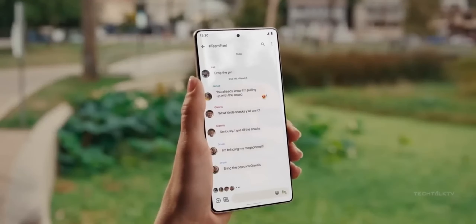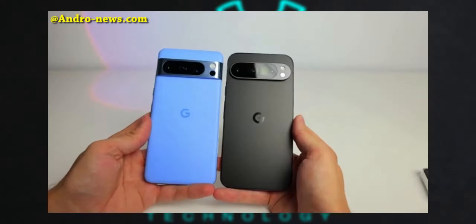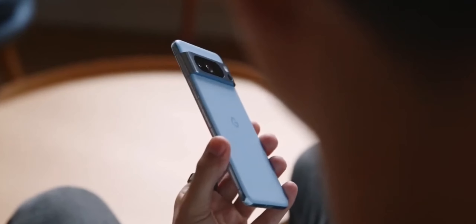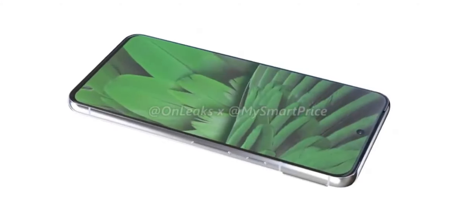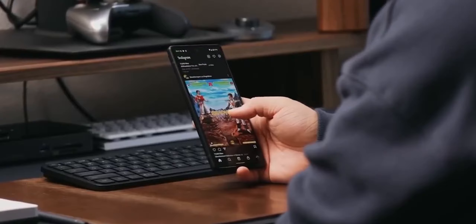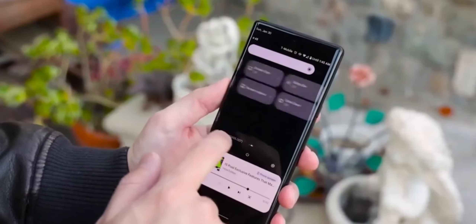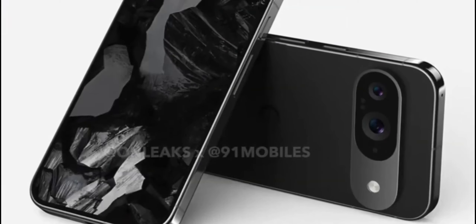The comparison with other flagship models, like the Galaxy S24 Ultra and Pixel 8 Pro, highlights the Pixel 9 Pro XL's unique place in the market. Its height and design seem to strike a balance between being larger than some competitors while still offering a distinctive look. The suspense around the front of the phone and the display specs adds an element of anticipation for the official launch.